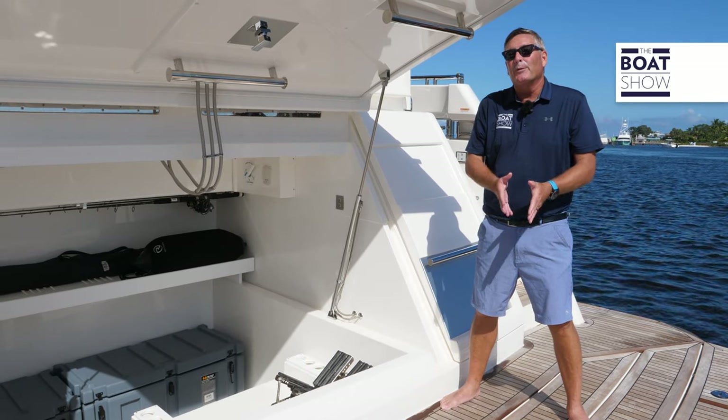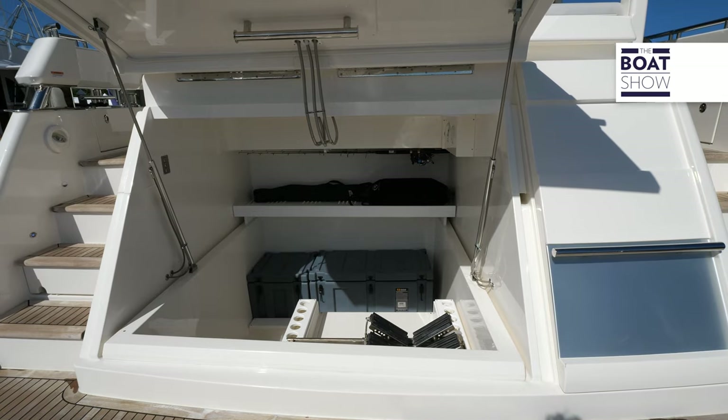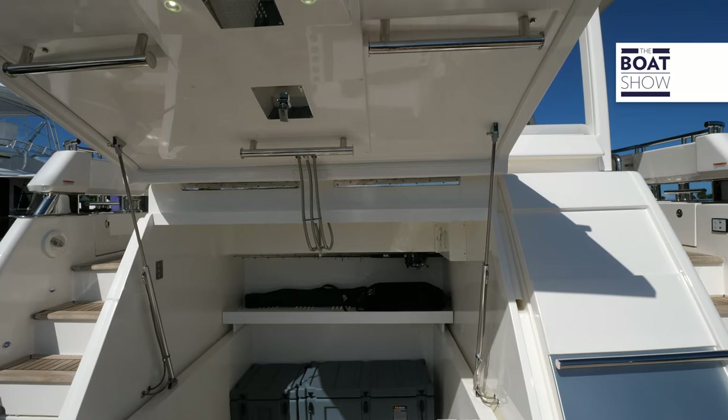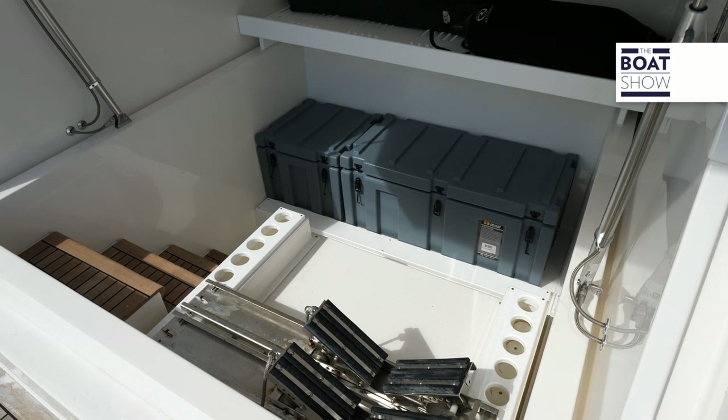Moving forward from the platform, there's a massive garage storage area with tons of space and great teak-covered stairs for nice easy access.